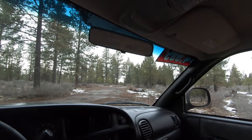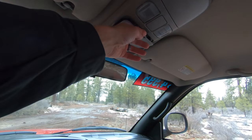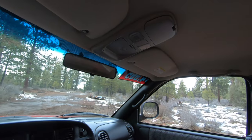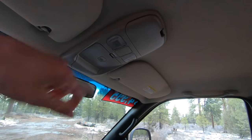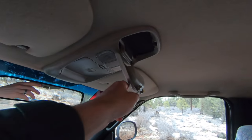Up above, we've got a manual dimming rearview mirror, a compartment for a garage door opener — you store it in here and push the button to control it — two reading lights, and a compartment for sunglasses or other small items.